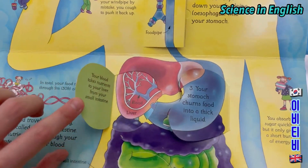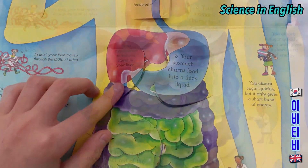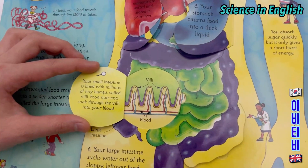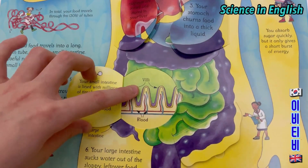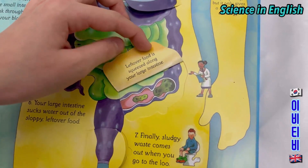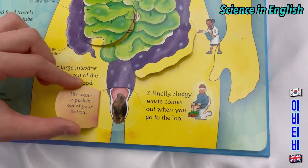Your liver: your blood takes nutrients to your liver from the small intestine. Your small intestine is lined with millions of tiny bumps called villi. Food nutrients soak through the villi into your blood. Leftover food is squeezed along your large intestine, and the waste is pushed out of your bottom.